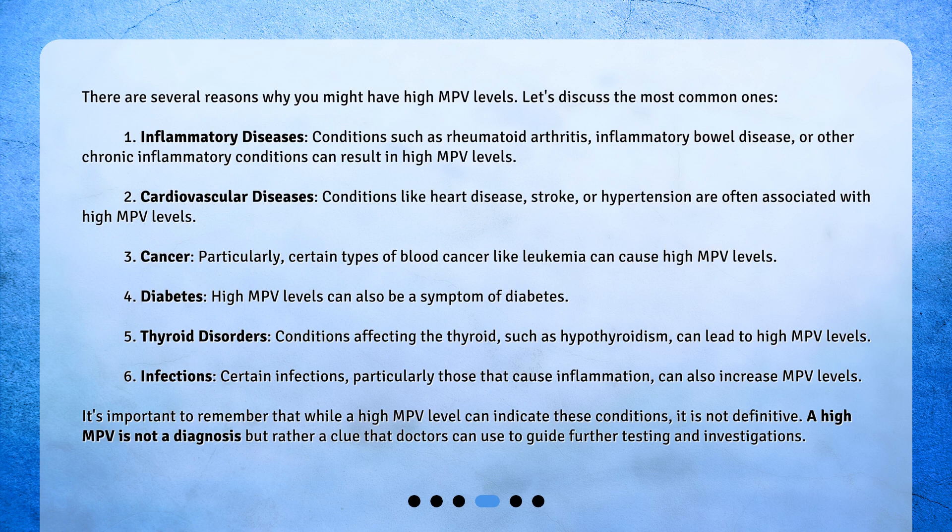There are several reasons why you might have high MPV levels. Let's discuss the most common ones. First, inflammatory diseases — conditions such as rheumatoid arthritis, inflammatory bowel disease, or other chronic inflammatory conditions can result in high MPV levels. Second, cardiovascular diseases — conditions like heart disease, stroke, or hypertension are often associated with high MPV levels. Third, cancer — particularly certain types of blood cancer like leukemia can cause high MPV levels.